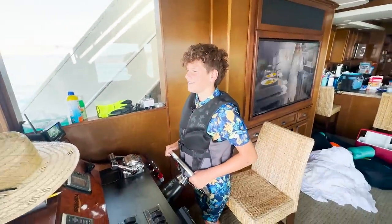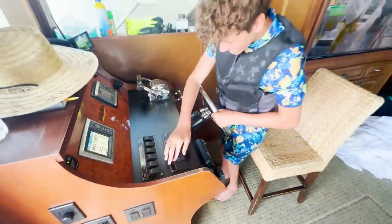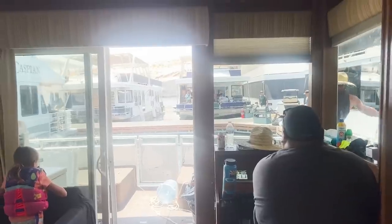We've got Captain Lando over here at the helm. Give it a honk, Lando. Push. Attaboy! Attaboy!